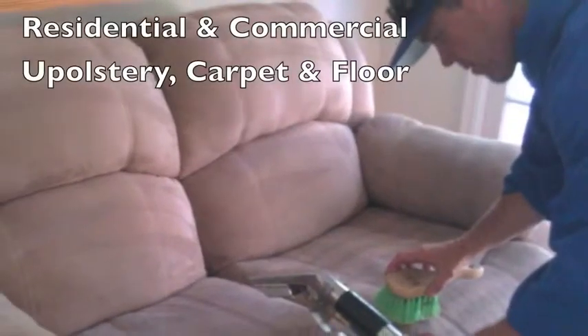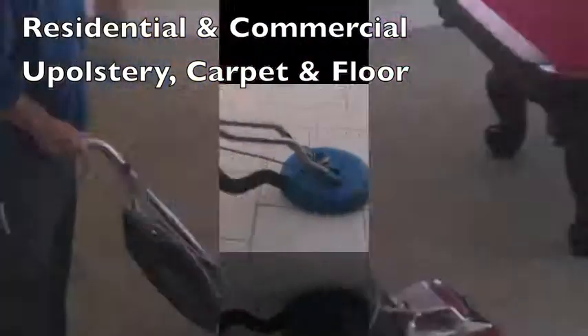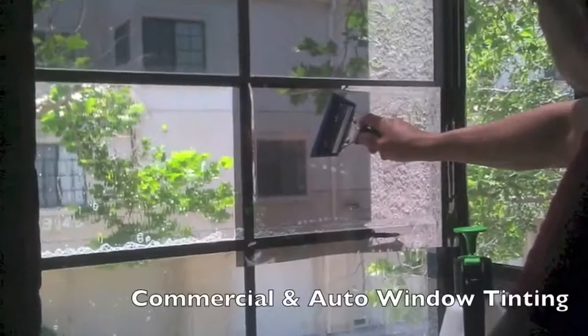We also provide residential services that include upholstery, carpet and floor cleaning, along with commercial, residential, and auto window tinting as well.